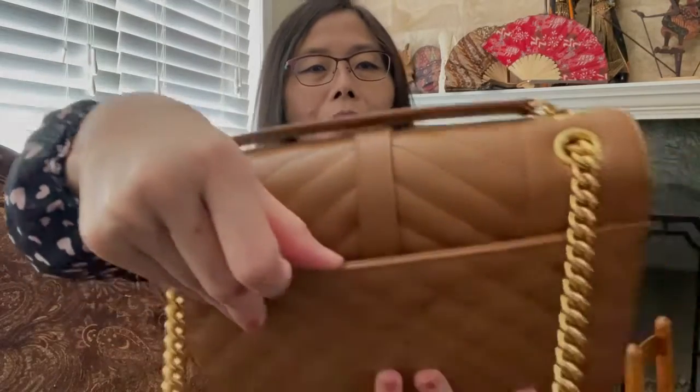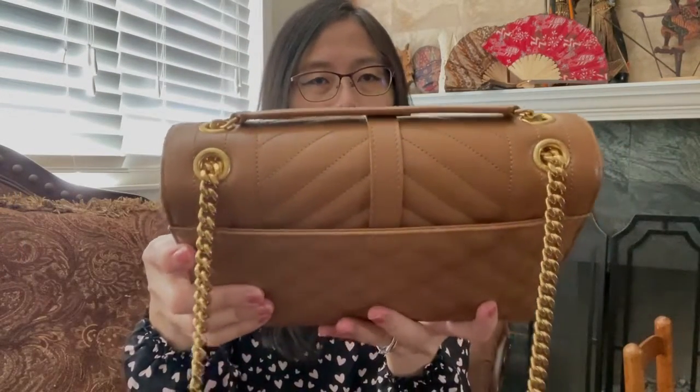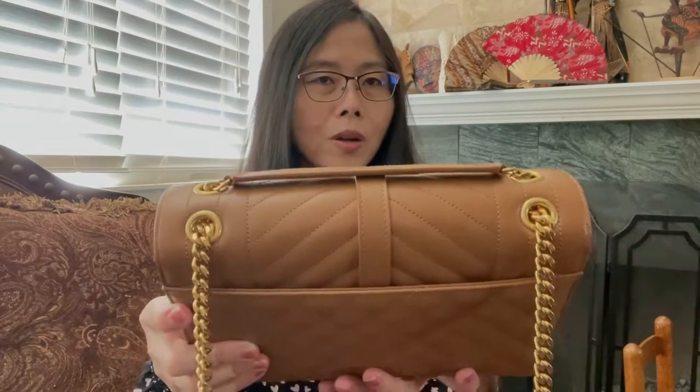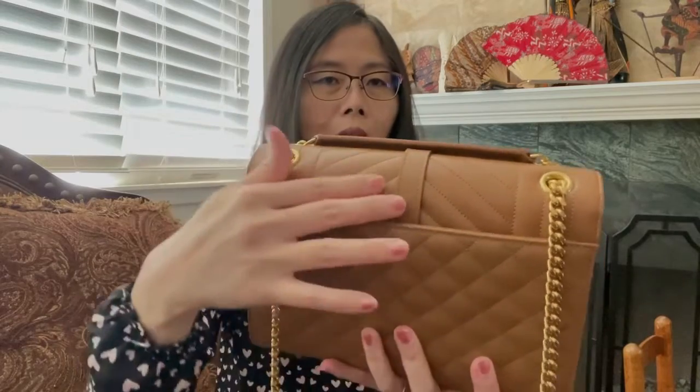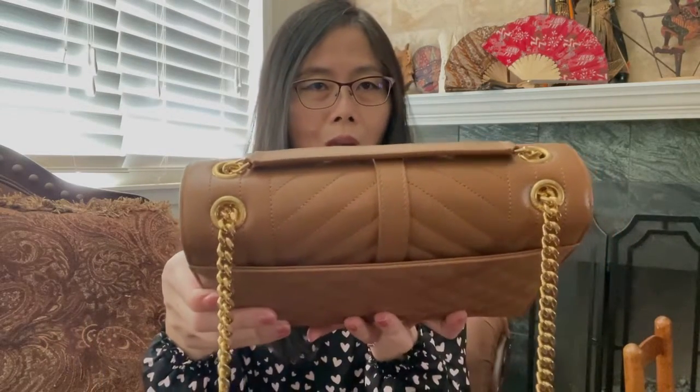The bag has a slip pocket. It will fit your biggest phone as long as it's thin. If you have a case or something on it, it will probably fit but it will stretch the leather.